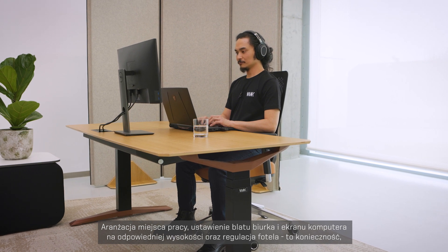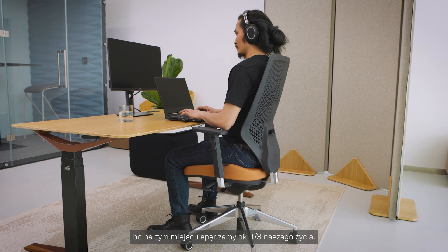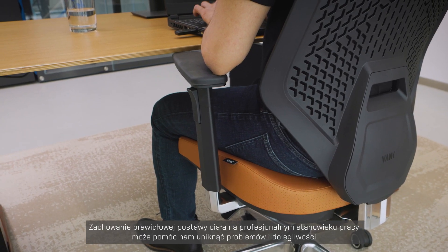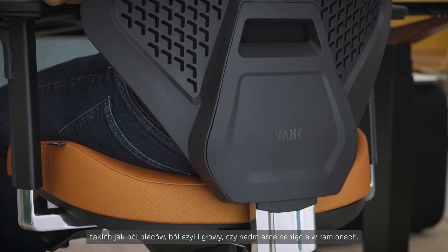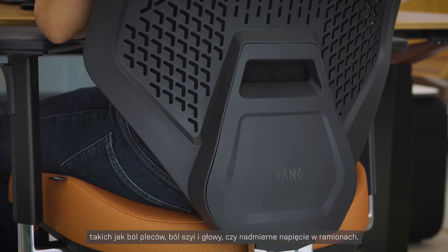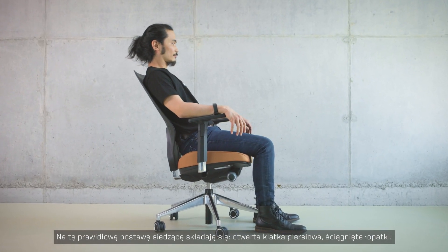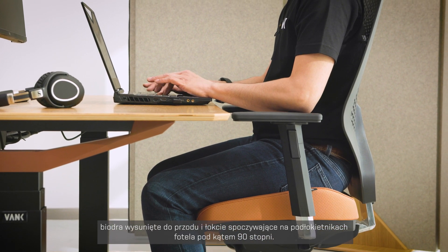Organizing our workspace — the position of our desk, computer, and chairs — is a must, as we spend one-third of our lives in our chair. Proper posture combined with an organized workspace can help prevent problems such as back pain, neck pain, headaches, and shoulder tension. Good posture means having an open chest, shoulders back, hips tilted forward, and elbows at a 90 degree angle while sitting.